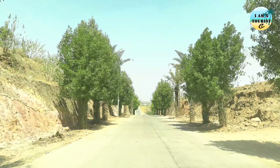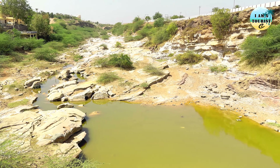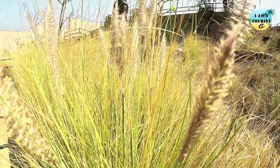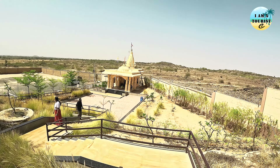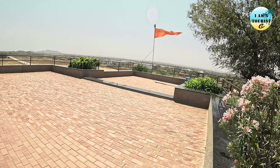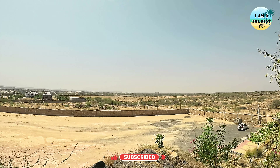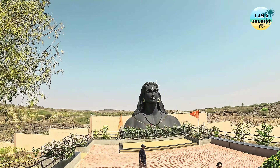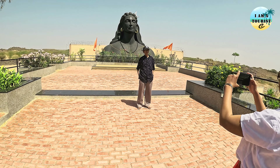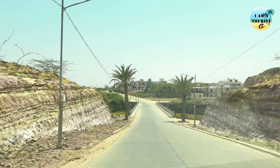We have reached the famous Adiyogi Mahadeva statue of Bhuj. This Adiyogi Mahadeva statue is a replica of the famous Adiyogi statue located in Coimbatore, Tamil Nadu, India. This statue represents the essence of yoga and is a symbol of the spiritual significance of Shiva as the Adiyogi.